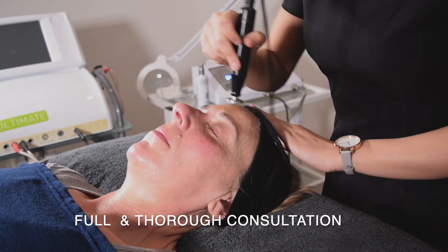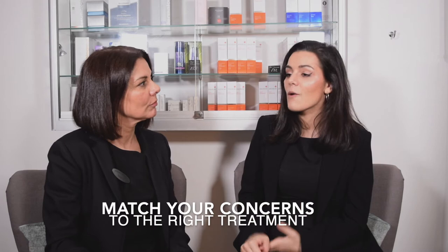Exactly, so we do a really thorough consultation at the beginning which is quite unique to us here at Winslow. We really focus on that consultation, find out exactly what your concerns are, what you're looking for, what you'd like to achieve.